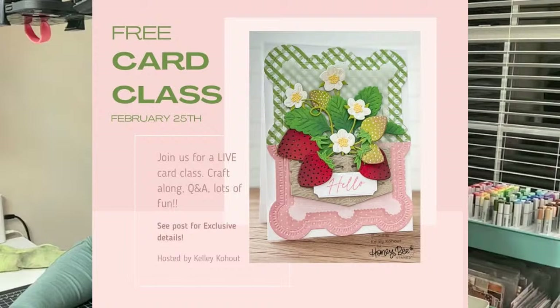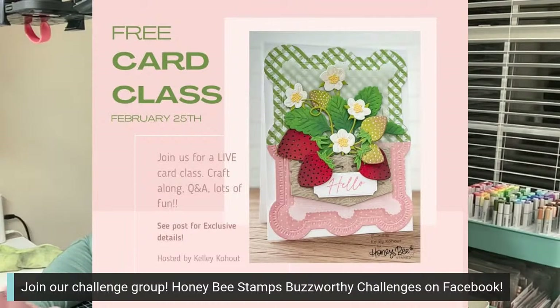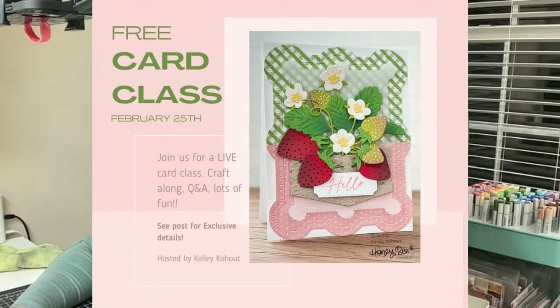We have a card class coming up that I am teaching over on our challenge group. There's a list of supplies and everything. It is free to you guys. I teach the class. I'll do it live — you can always catch the replay if you want to do that. But it's on February 25th. And I'm going to be teaching the card that is in the picture there.